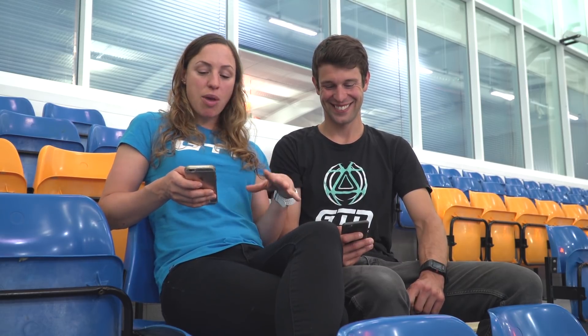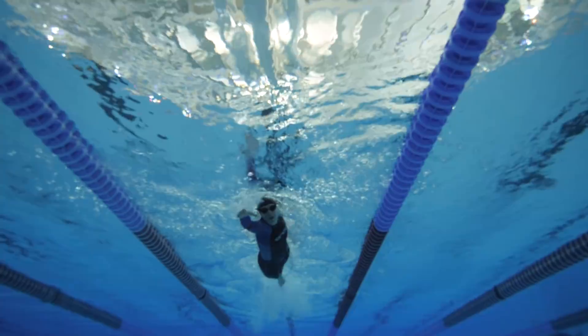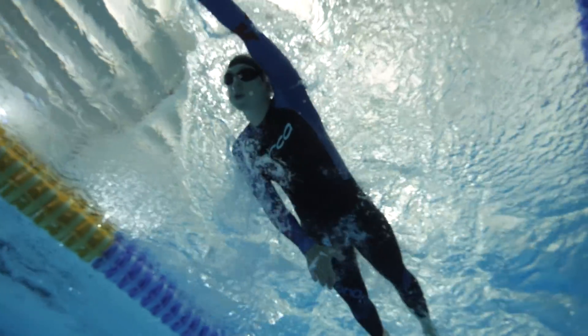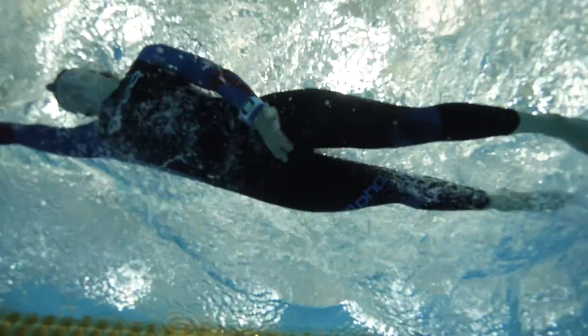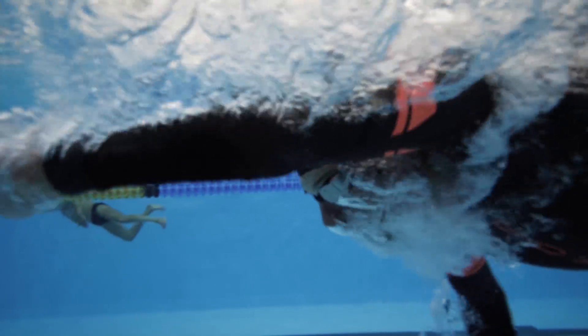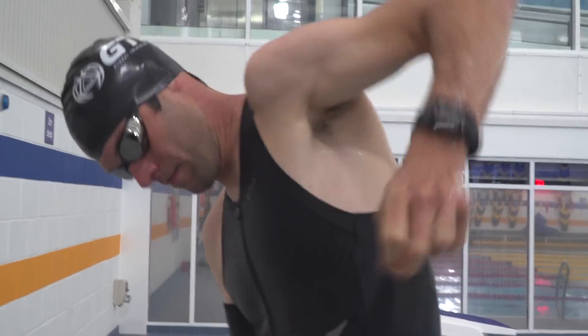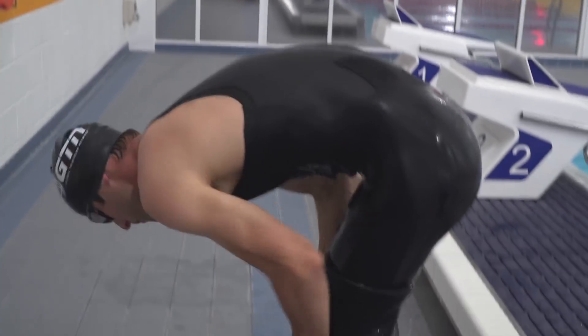We also looked at how these results would correlate to longer distances by multiplying the pace out to 1,500 metres. For Mark, the time difference would be about 20 seconds quicker in the wetsuit. For Heather, her non-wetsuit 1,500m projected time was 18:04 versus 17:15 in the wetsuit — a 49-second difference overall. That quite considerably negates any time lost taking the wetsuit off.